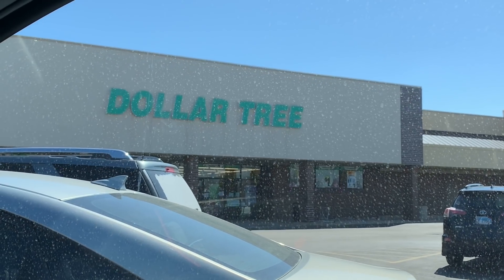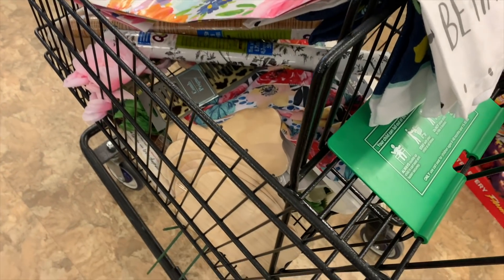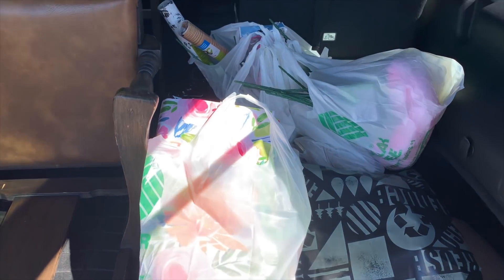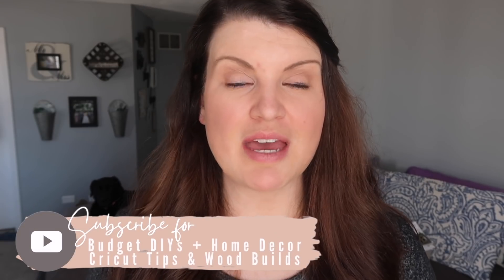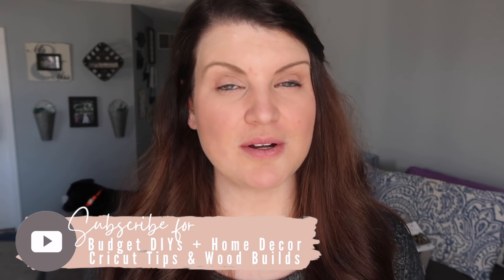So the story of my life — I went into Dollar Tree for a couple things and I ended up buying a lot of things. I found some really great finds at a store I don't normally go to, so I wanted to share them with you so as we head into the spring and summer you kind of know what's out there and what you're looking for.